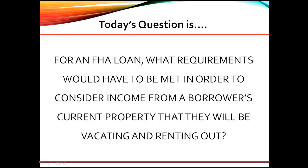Today's question is: for an FHA loan, what requirements would have to be met in order to consider income from a borrower's current property that they will be vacating and renting out?